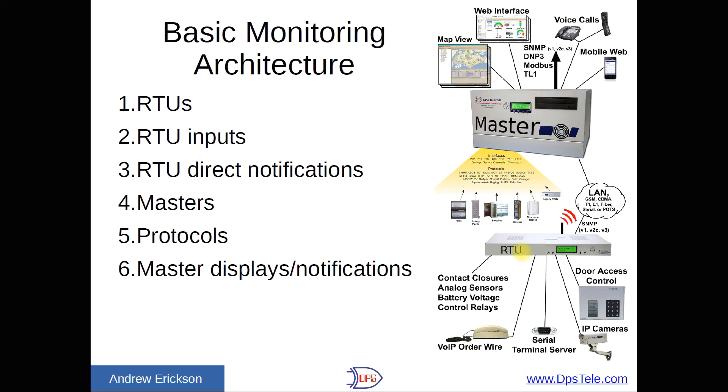If you have 10 or fewer locations — I've talked to quite a few municipal radio operators who might have three or four — the RTUs can generally send you a direct notification: email, SMS, or even a voice message. But as you get more than that, you'll need an aggregator, and that's where master stations come in. A master pulls together data from every one of your RTUs — you might have 50 or 100 — and puts it onto some kind of view: a map view, analog gauges, or a list. Multiple users are supported, so you might have one person monitoring one region and another person monitoring another.